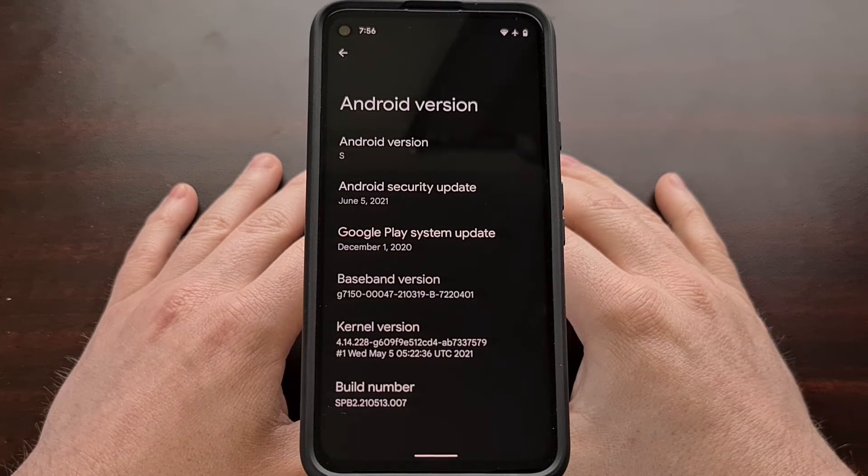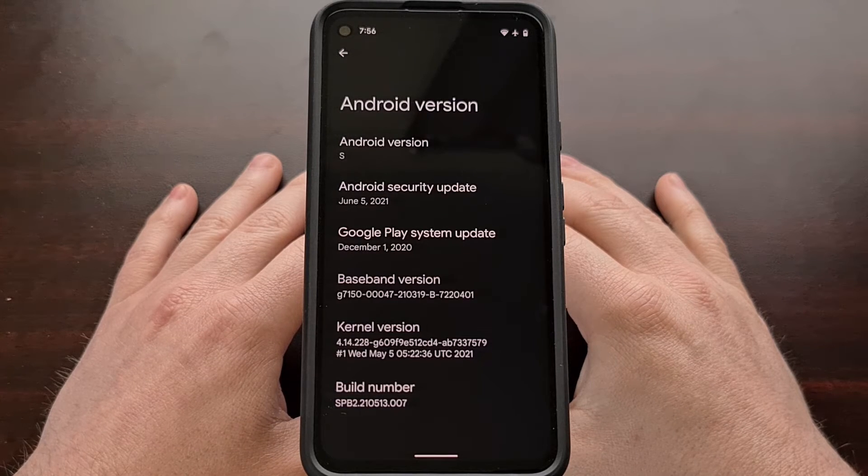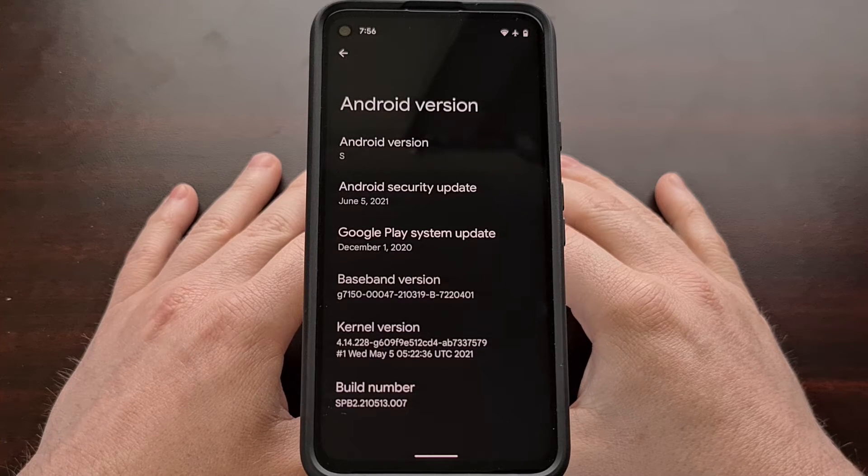At Google I/O this year, one of the things that was announced to be coming to Android 12 in the official release is the ability to unlock a car with your smartphone.